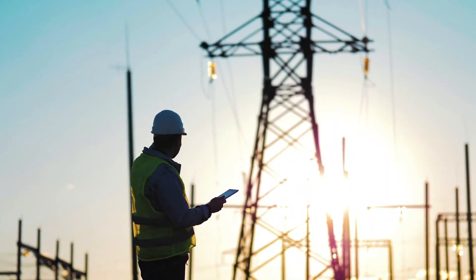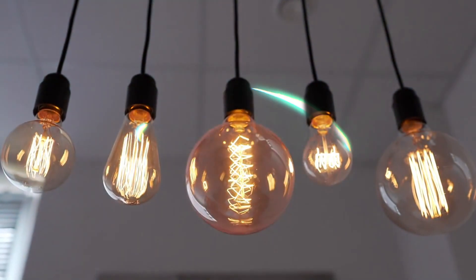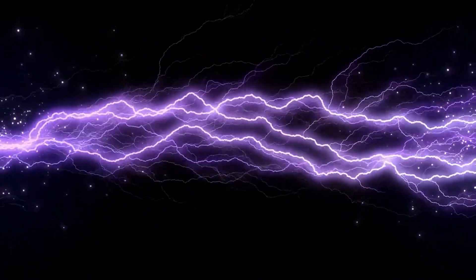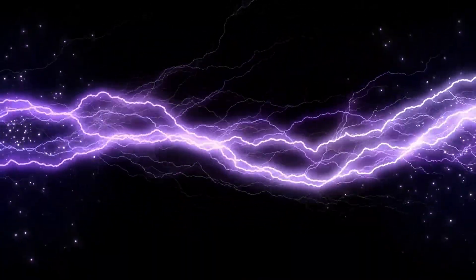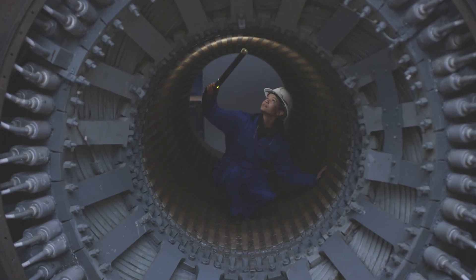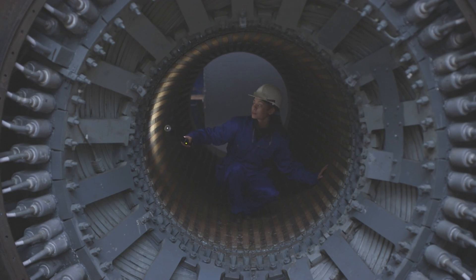ITER isn't designed to produce electricity for the grid. Instead, its mission is proof of concept. If ITER can demonstrate that sustained, controlled fusion is possible, the next generation of reactors — DEMO and beyond — will take the technology from experiment to commercial power plants. That's when fusion could truly change the world.